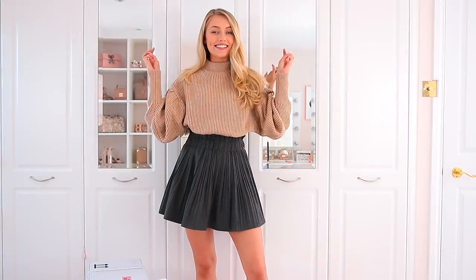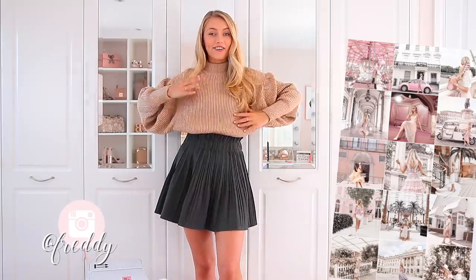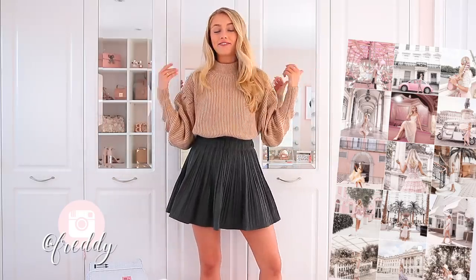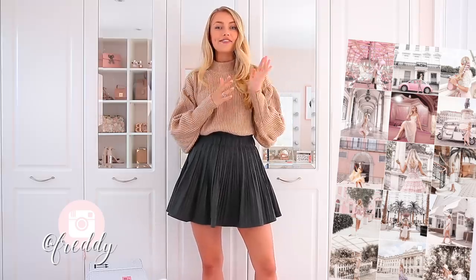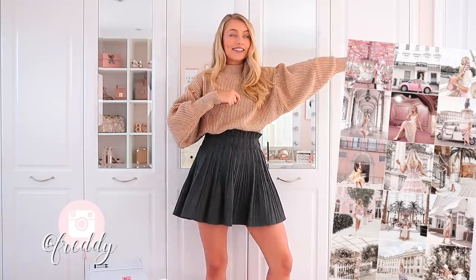Hello everyone, welcome back — it's day three of my autumn fashion edits, aka my entire week of autumn hauls. I hope you're all enjoying the week so far. If you watched Monday's Zara haul you'll recognize this cute outfit — I've already worn it out to dinner. Make sure you catch up on that video and yesterday's; I'll link them down below and in the playlist up in the top right corner.